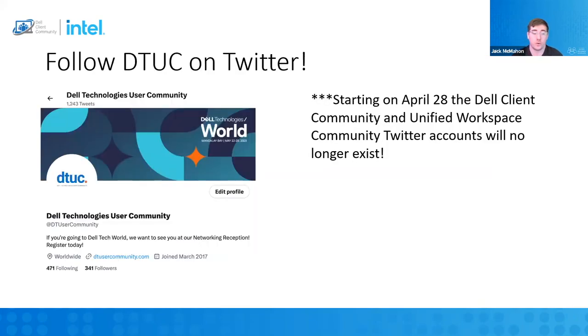Follow DTuck on Twitter. As we've announced over the past couple of months, we are bringing together Dell Client Community and the Dell Technologies Unified Workspace into one community called the Dell Technologies User Community. The Twitter accounts for Dell Client Community and Unified Workspace Community will no longer exist. So if you want to keep those updates and stay active on social with us, make sure you move on over — we will be getting rid of those tomorrow.